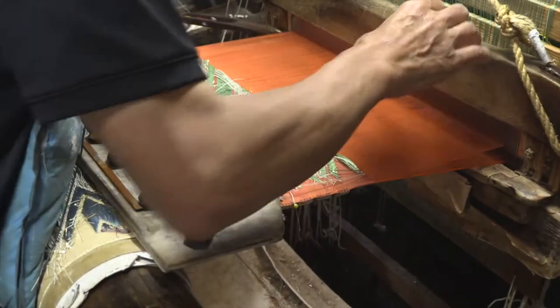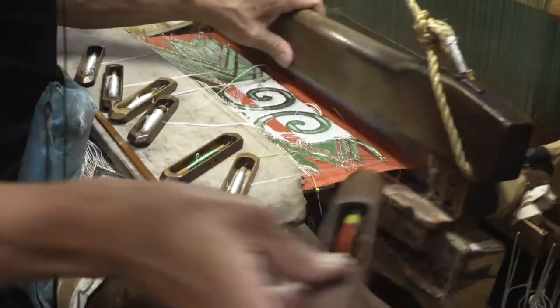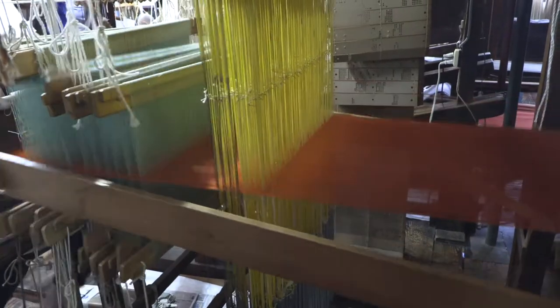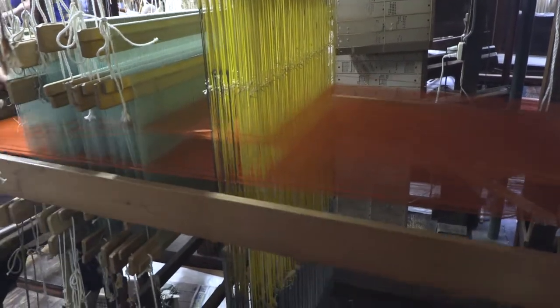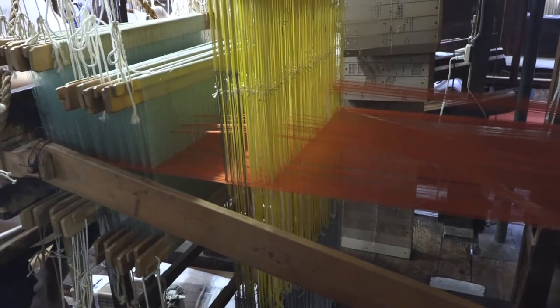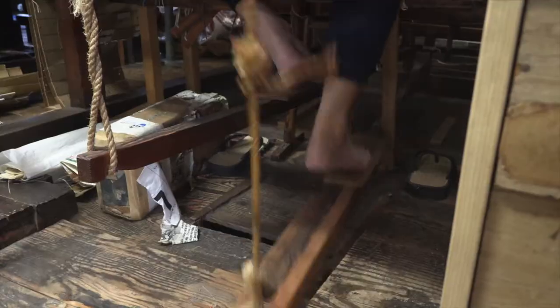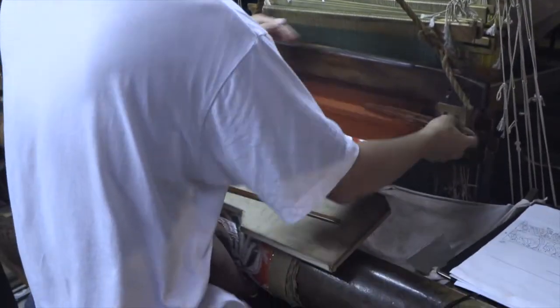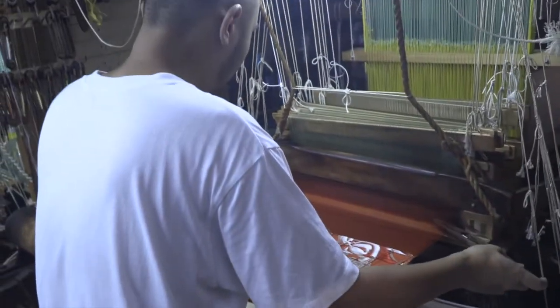To weave the ground level, the weaver passes weft threads on a shuttle all the way across the warp. There is one heddle system that produces the ground weave, whether that be a twill, satin, or plain weave. The ground weave heddles are operated by foot pedals, and the large shuttle is thrown all the way across the fabric for ground wefts.